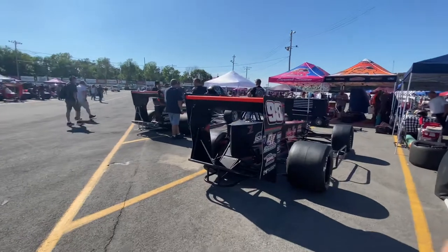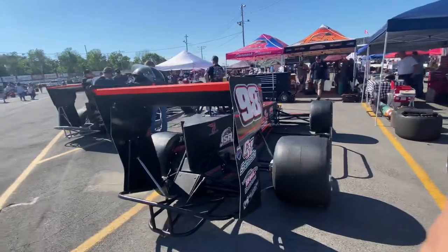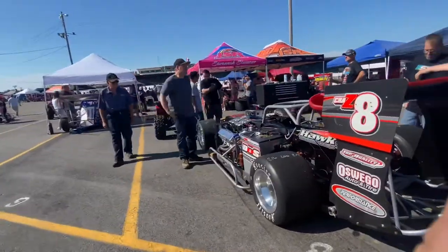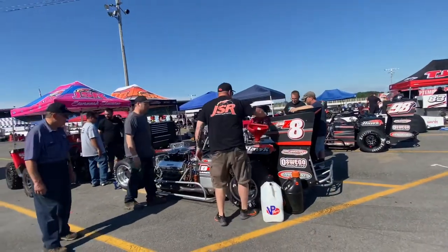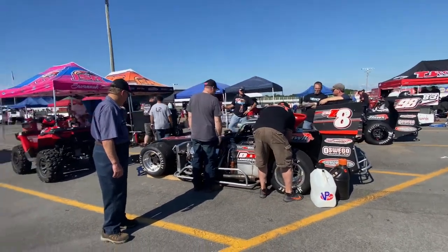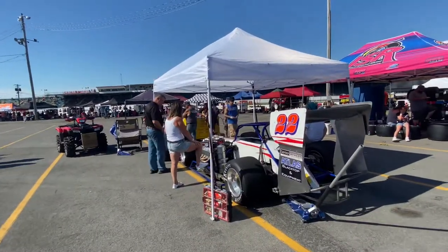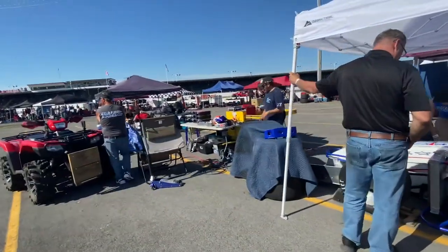Next is the 98T — 98T of Tyler Thompson. Tyler's there. And next is the Crazy 8 — Crazy 8 of Max McLaughlin. Now Max is also in a modified today — I forgot the number — but Max is in this Crazy 8. And then over here is the 22 — 22 of Mike Bruce — and Mike is back there. There's his brother Robbie.